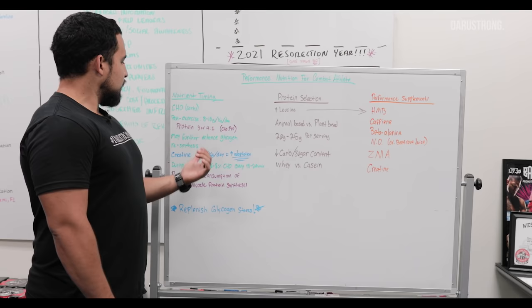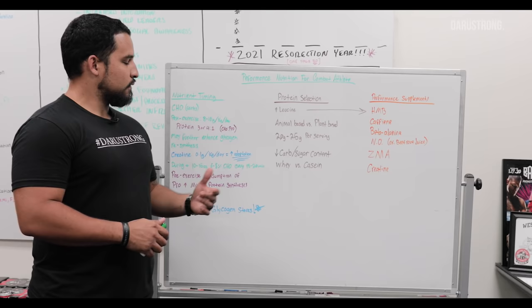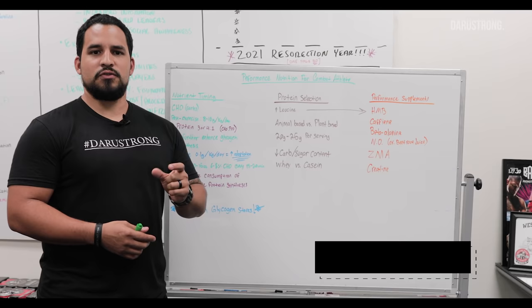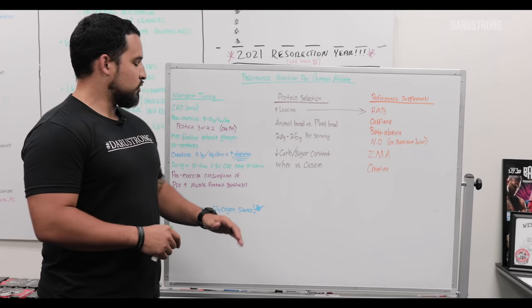Studies show that if we take a protein bolus with our carbohydrates at about a three or four to one ratio — carbohydrates to protein — it's going to further increase glycogen resynthesis. We also see that if we take creatine, maybe 0.1 grams per kilogram of body weight a day, it's going to further enhance the adaptations from resynthesis and recovery. Just five grams of creatine with your carb drink or throughout the day works fine, since creatine saturates the cells — you don't need to worry so much about timing.